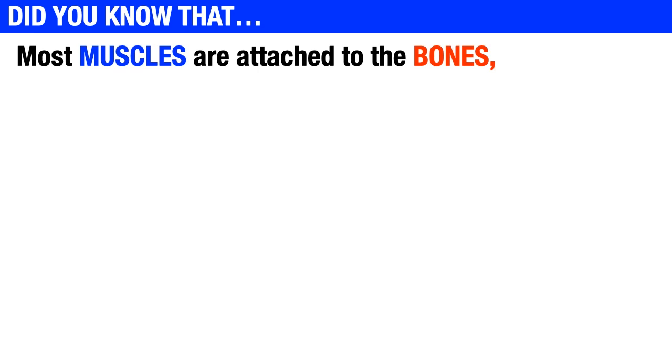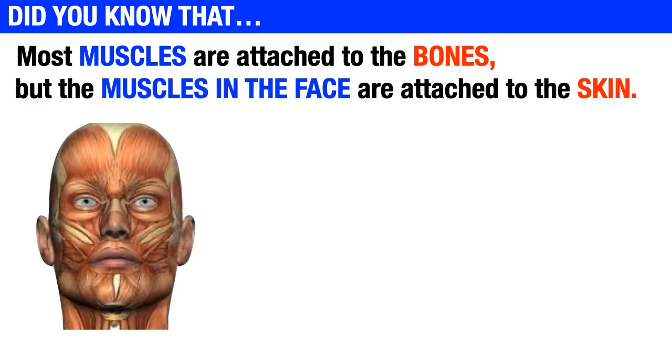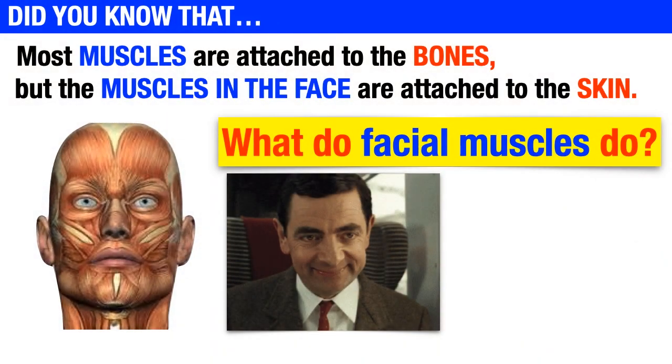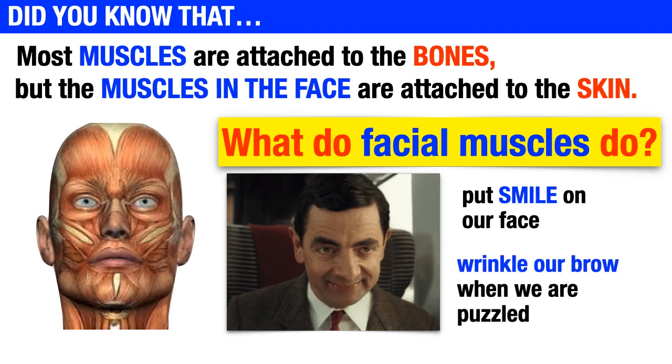Though most muscles are attached to the bones, the muscles in the face are attached to the skin. What do facial muscles do? Facial muscles put a smile on our face and wrinkle our brow when we are puzzled.